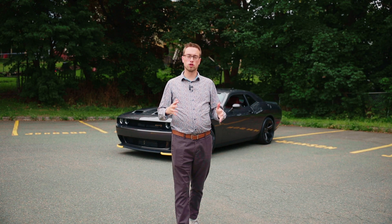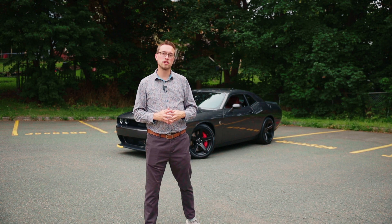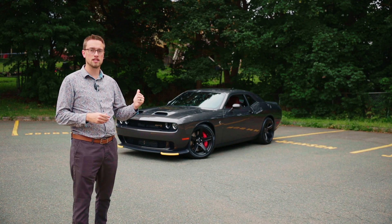If there was a car that could be defined as 'screw it, let's build it,' that would be the car that's behind me today. This is the 2022 Dodge Challenger SRT Hellcat, and I'm here today to show you all the cool features that you find in this car.